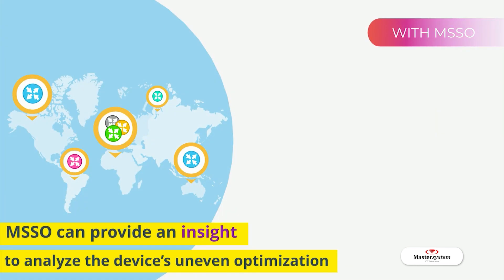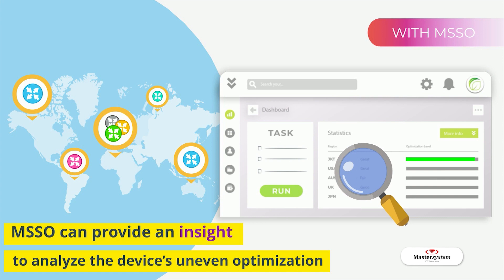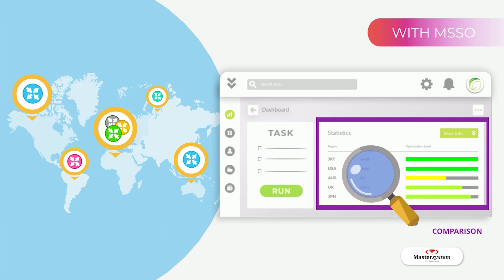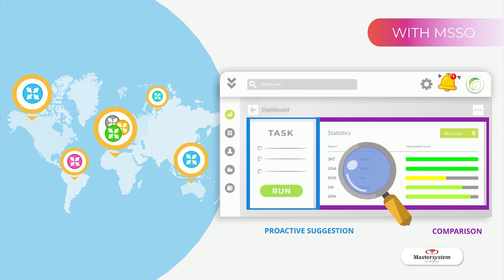MSSO can provide insight to analyze the device's uneven optimization. It is equipped with an analytic feature that provides a comprehensive comparison between equipment's sustainability levels to help identify relevant key variables and aid users in making informed decisions by providing proactive suggestions on the potential benefit of optimization tasks.